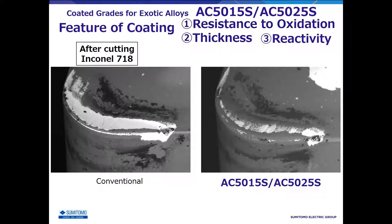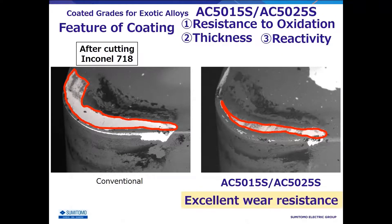The three features described so far have greatly improved wear resistance in AC5000S. Here is a photograph of the cutting edge after machining Inconel 718. Parts that appear white indicate that the coating is worn and the carbide substrate is exposed. In conventional grades, the carbide substrate is largely exposed, whereas in the same amount of machine time, AC5000S has such a small exposure and shows outstanding crater wear resistance.